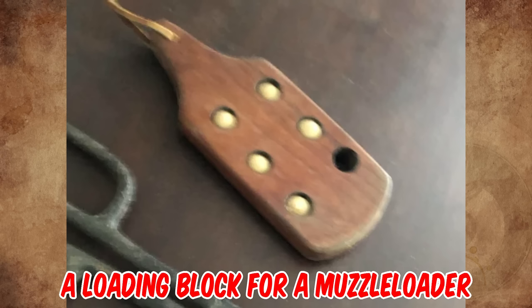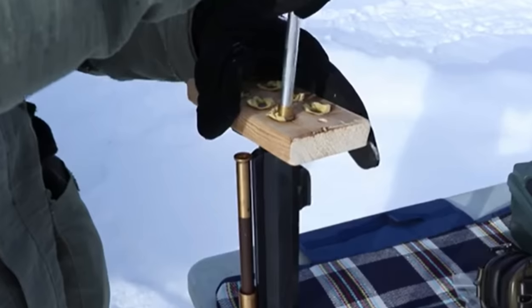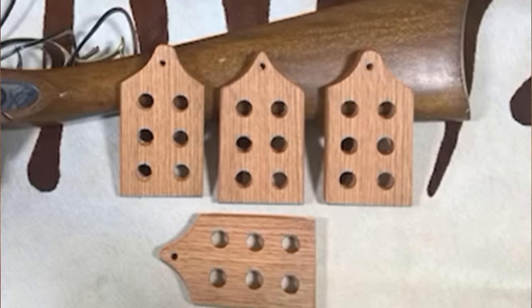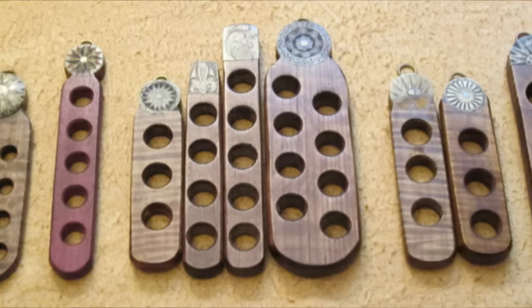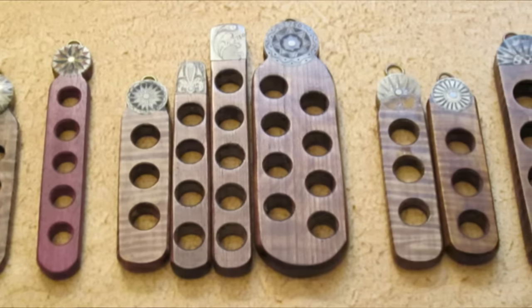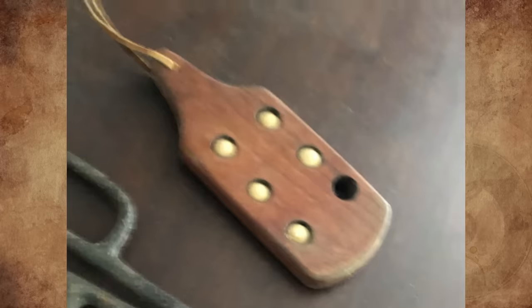It's a loading block for a muzzleloader. You push your patched balls into the holes to carry them and push them through the block into the barrel — kind of an old-timey speed loader. There's a lot of debate about when these came into common use, with little if any evidence for their use before the 19th century. So it may not be the most historically authentic item in an 18th century site.